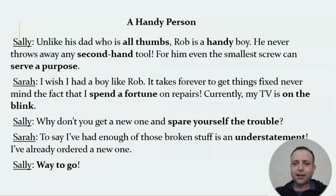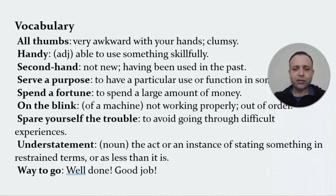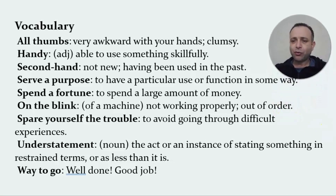Let's take a look at the vocabulary. 'All thumbs' — very awkward with your hands, clumsy. 'Handy' — able to use something skillfully. 'Secondhand' — not new, having been used in the past. 'Serve a purpose' — to have a particular use or function. 'Spend a fortune' — to spend a large amount of money. 'On the blink' — a machine not working properly, out of order. 'Spare yourself the trouble' — to avoid going through difficult experiences. 'Understatement' — stating something in restrained terms, as less than it is. 'Way to go' — well done, good job.